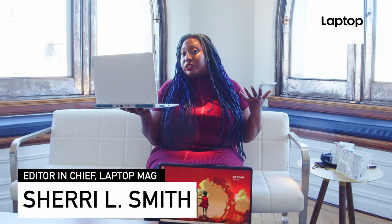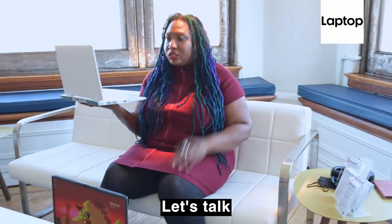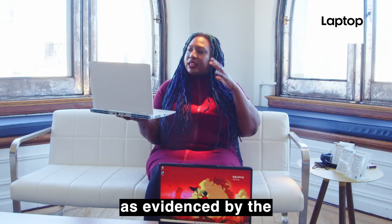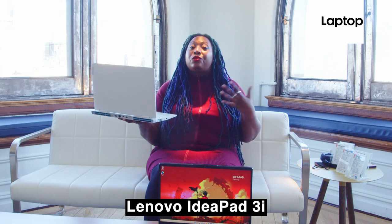Hi, I'm Shereelle Smith, Editor-in-Chief of LaptopMag, and let's talk budget gaming laptops for a second. Fix your face. Budget doesn't mean cheap, as evidenced by the Lenovo IdeaPad 3i.